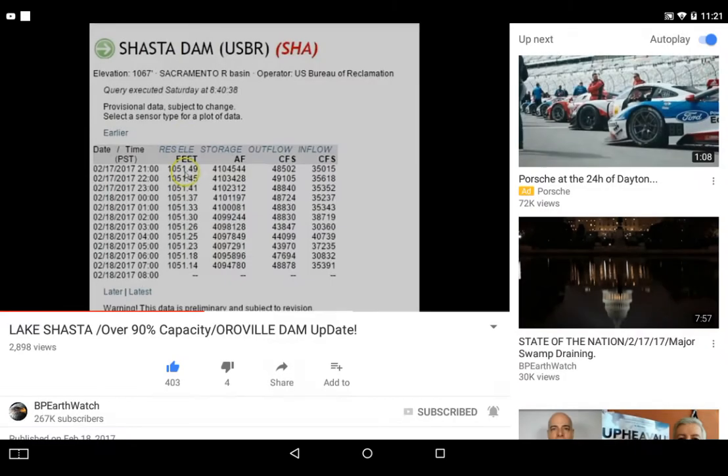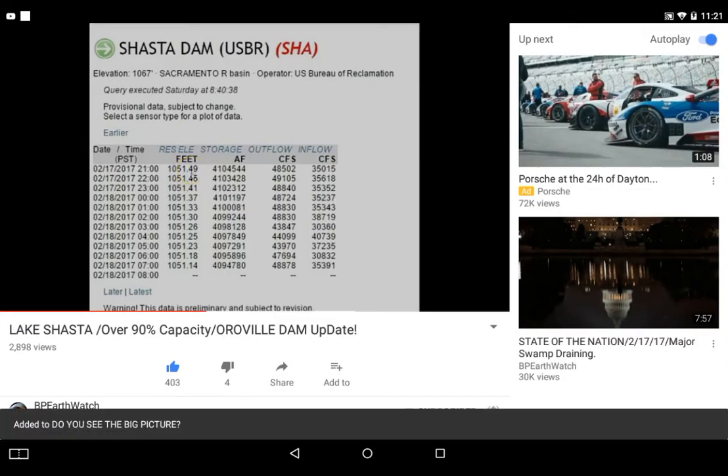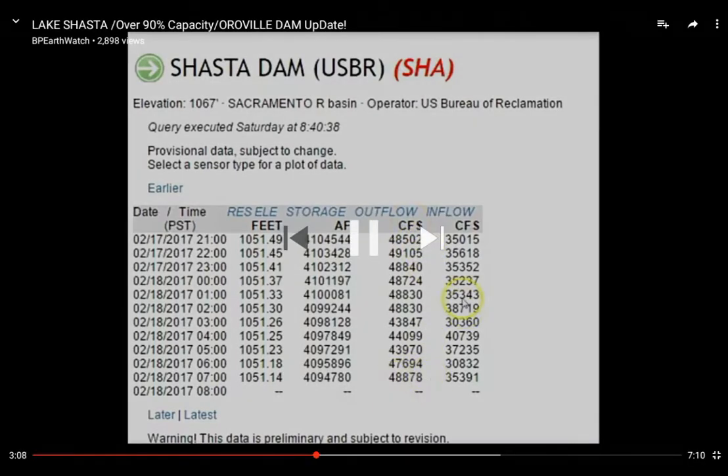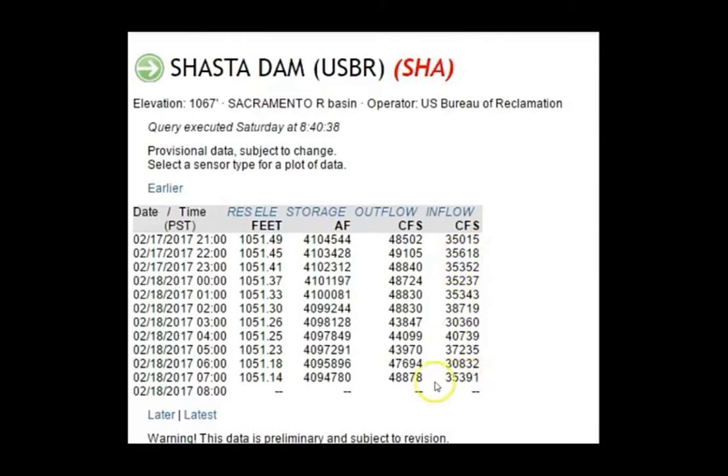Shasta is down the same way. The latest update we have — at the bottom — was at 7 a.m. this morning. The reservoir is almost the same, at 1,051, gone down slightly. The outflow is slightly up: notice 48 to 48.5 to 48.8. The inflow is up too, telling you they're trying to let as much water out as they can but they're still continuously getting more inflow.